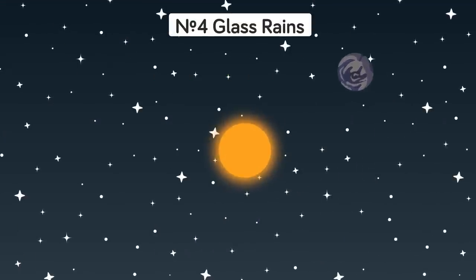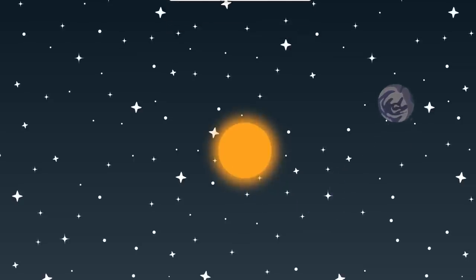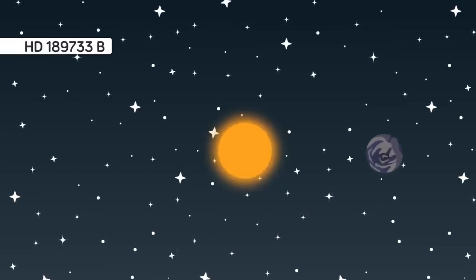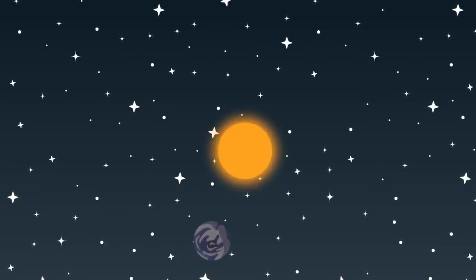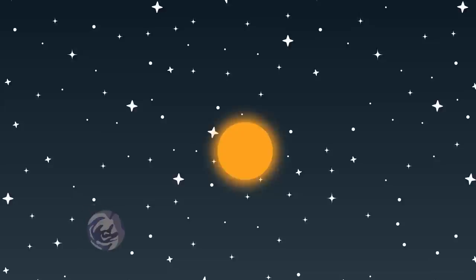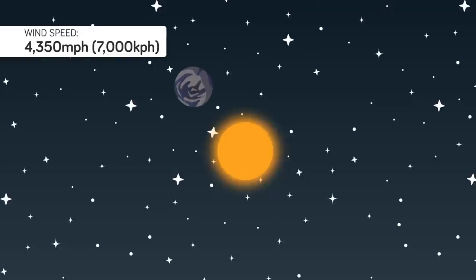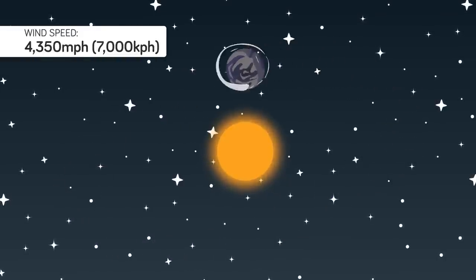Number 4: Glass Rains. Hot Jupiters are planets about the size of Jupiter that orbit really close to their sun, making them hot. Planet HD 189733b is a hot Jupiter with a gorgeous blue atmosphere laden with silicate particles that orbits its star in a whopping two days. Imagine celebrating a birthday almost four times a week! While the atmosphere may look inviting and similar to Earth's, the winds actually whip around the planet at 4,350 mph and cause rainstorms of molten glass that blow sideways.